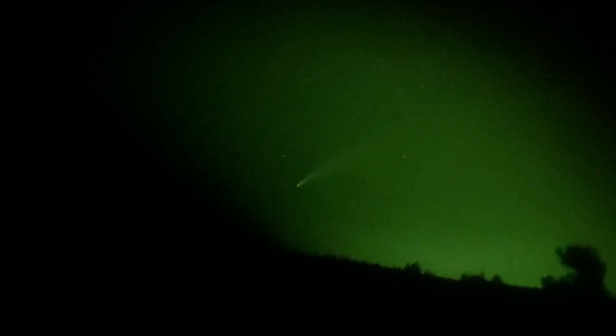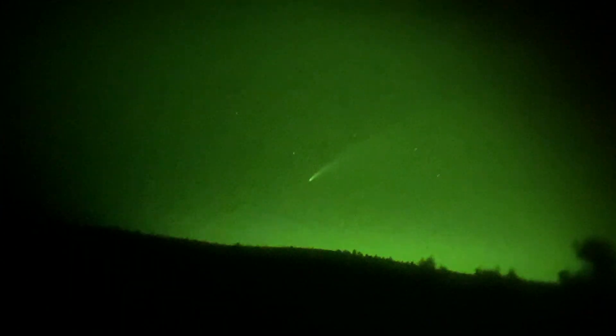Look at the size of this comet. By the way, this is through my phone — phone video recording — it's insane.